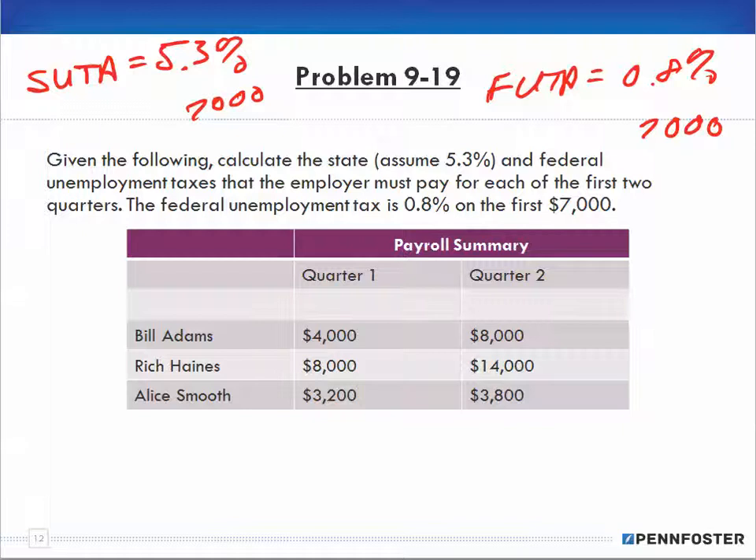Let's do one quarter at a time. I'm going to look to see how much each employee earns before they hit the limits, and I'll do all the math for quarter one and quarter two. The limit is $7,000. In the first quarter, Bill Adams earned $4,000, so he's still under the limit — taxable amount is $4,000.